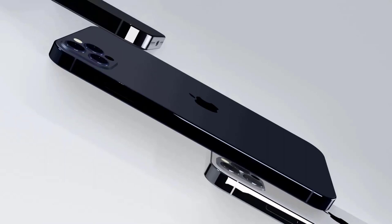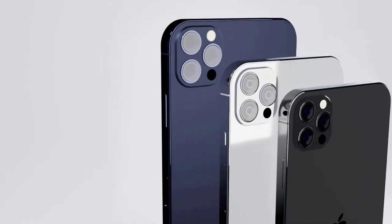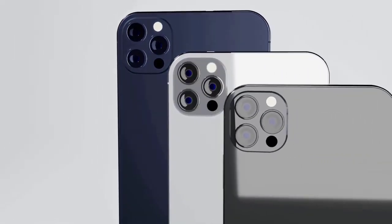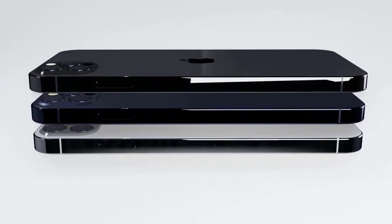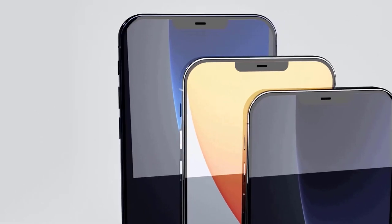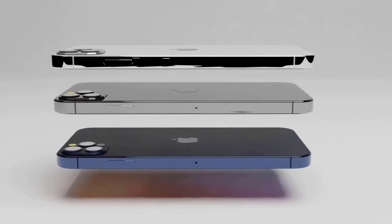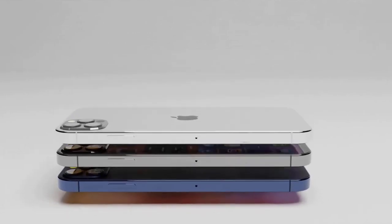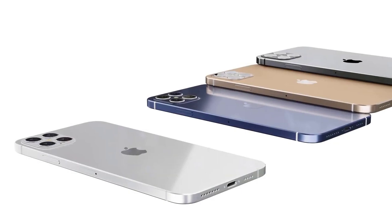A second 6.1-inch model, the iPhone 12 Pro, which would have higher-end specs. It may start at $999, come in gold, silver, graphite, and blue, and have 128GB, 256GB, and 512GB versions. A new 6.7-inch iPhone 12 Pro Max — that screen size would be bigger than the 6.5-inch iPhone 11 Pro Max. It could start at $1,099, come in gold, silver, graphite, and blue, and have 128GB, 256GB, and 512GB versions.